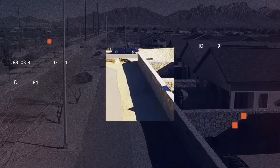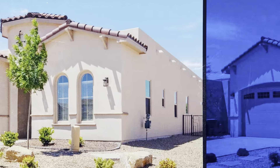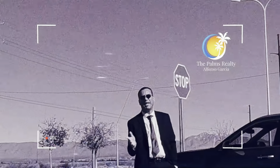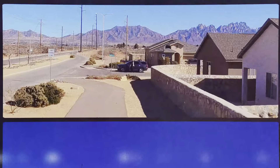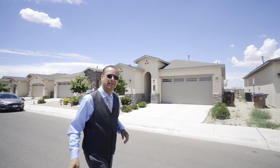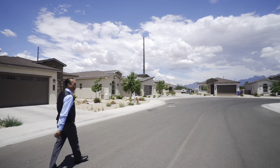Welcome to Las Cruces. Ya llegamos, perfecto. Miren nomás, les quiero enseñar un poco la área. Aquí es la área de Metro Verde.